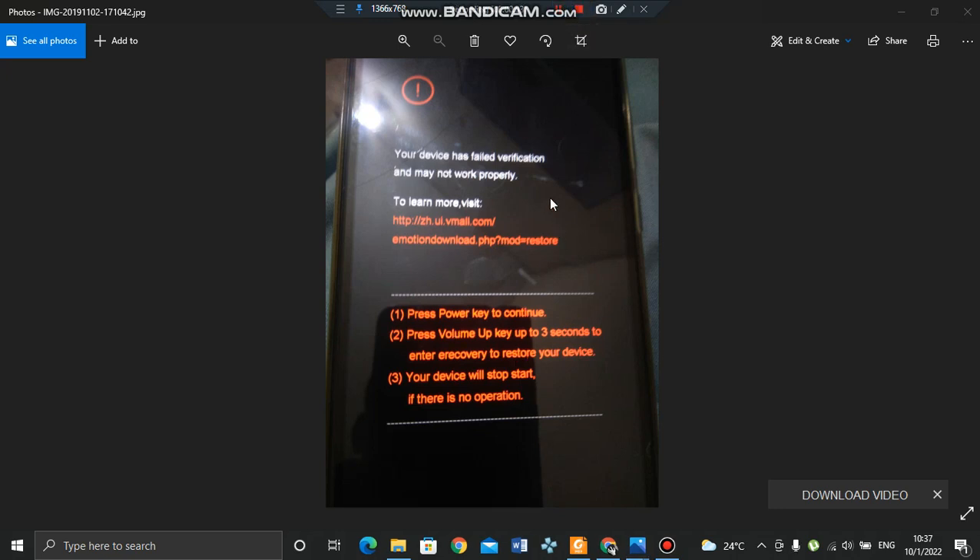Good day guys, once again this is Malcolm, back with another video. You probably own a Huawei phone and tried upgrading the firmware, but you downloaded from somewhere and it says the firmware is damaged, or you installed the wrong firmware.